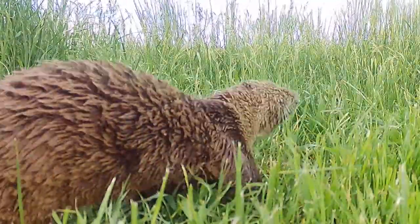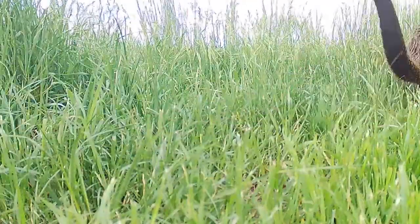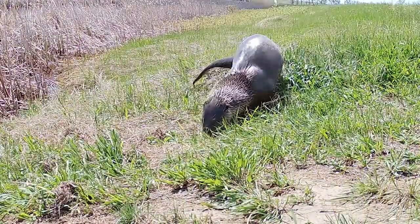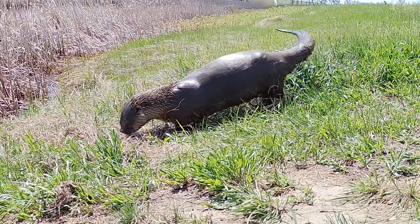If you happen to come across a river otter, you can report it by calling Game and Fish or online at the department's website. That helps us keep track of the river otter distribution in the state and where they're moving to and new areas they may be expanding in.